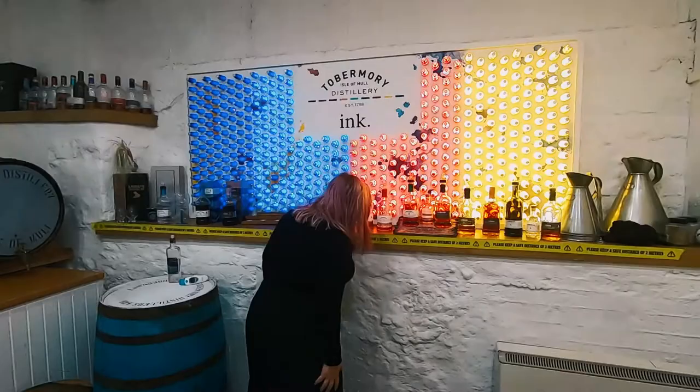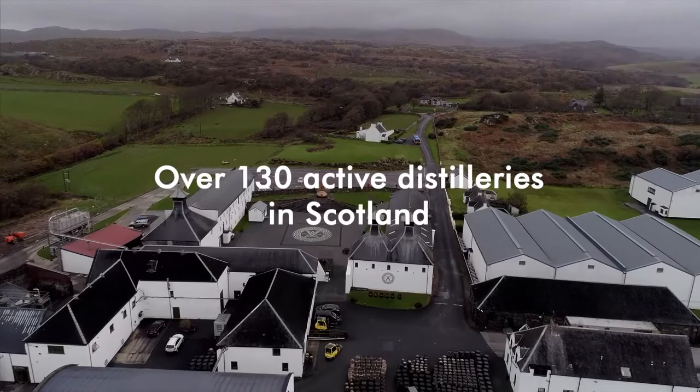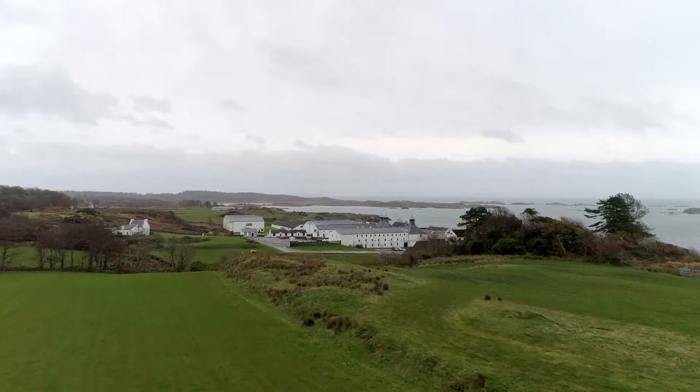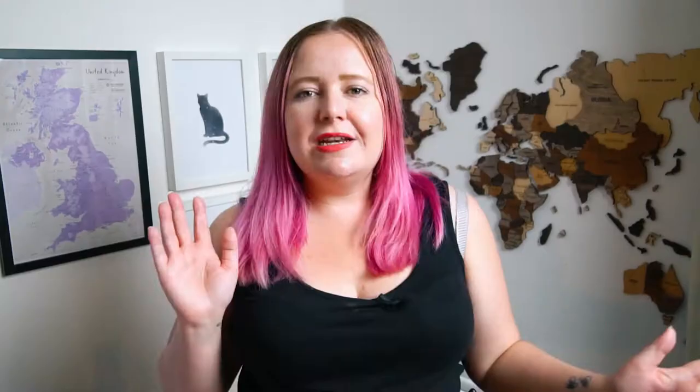Now that you know how to taste whisky, you need to grab a fellow enthusiast, travel companion, or whoever is going on this Scottish adventure with you to one of the whisky regions. There are over 130 active distilleries in Scotland, so there is a lot to choose from. There are five regions that produce whisky: Campbeltown, Speyside, Lowlands, Islay, and the Highlands. Sometimes you'll hear mention of a sixth region — the Islands — but most of the time they are wrapped into the Highlands region.